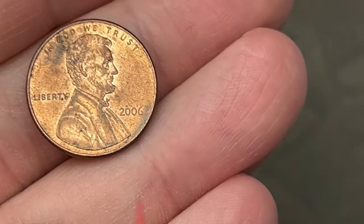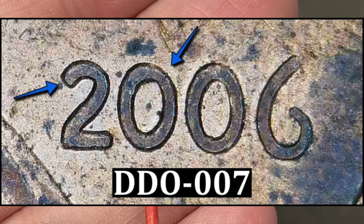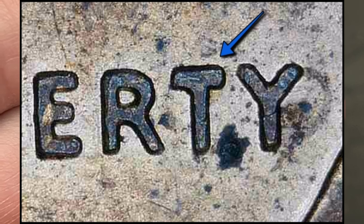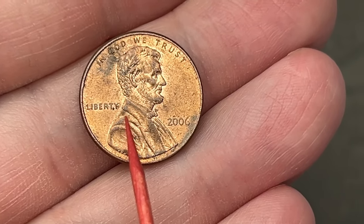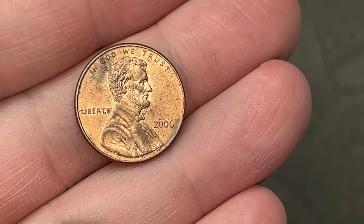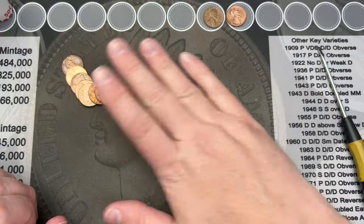Roll number 10 and I've hit a 2006. This one looks like it has a doubled die — the date is a little extra thick and stretched, and it looks like there's a little bit in Liberty as well. This one looks to match the DDO-007 out on Variety Vista. So that's a neat little find there.